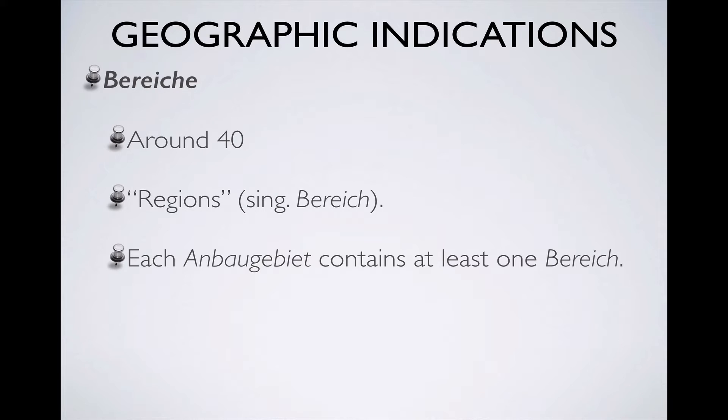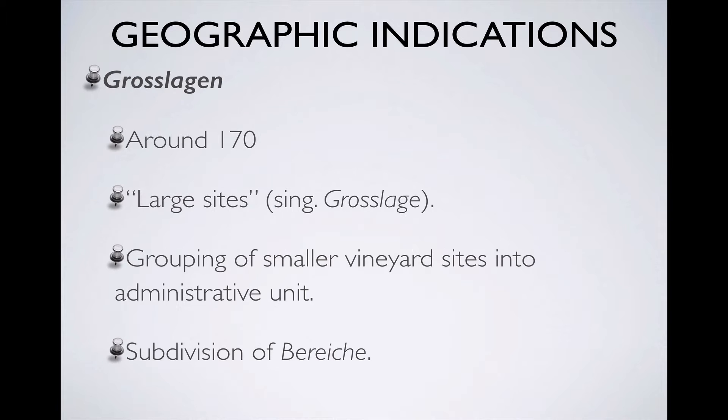The next geographic indications are Bereiche. There are about 40 of these total, and the word means something like regions. These are a subdivision of Anbaugebiete, and each Anbaugebiet contains at least one Bereiche. Bereiche themselves are subdivided into Grosslagen. There are about 170 Grosslagen, a word that means something like large sites, and they're a product of the 1971 wine law, in which smaller vineyard sites were grouped together mostly for administrative purposes, with very little consideration being given to questions of terroir.